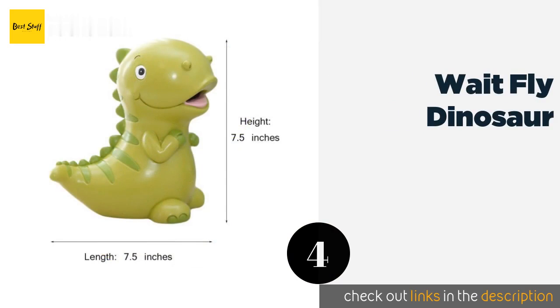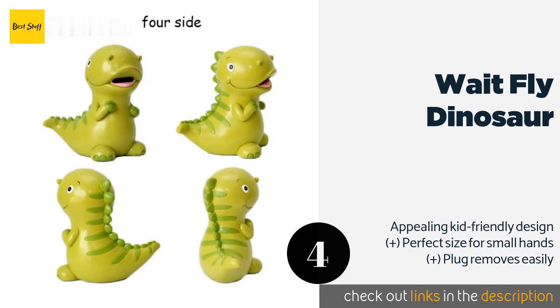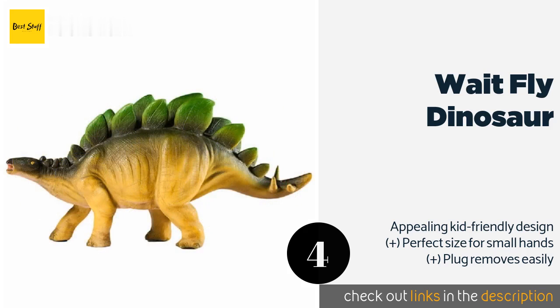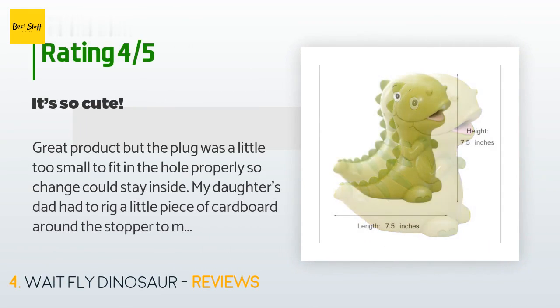The next product on our list is the Weight Fly Dinosaur. The Weight Fly Dinosaur looks like a cute toy but it actually has the ability to hold a decent amount of change. Its durable resin construction stands up well to frequent use and it can be wiped clean with a damp cloth if it gets dusty or dirty. The price is approximately $13. This product is rated 4.6 stars from 162 customer reviews.